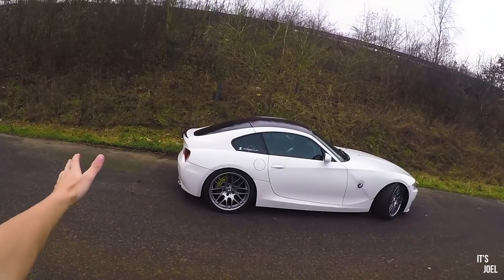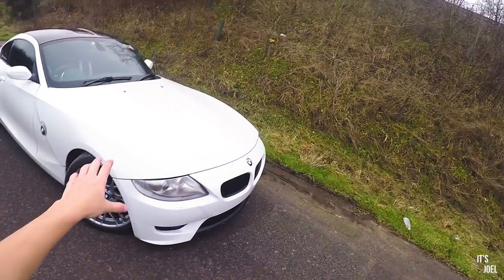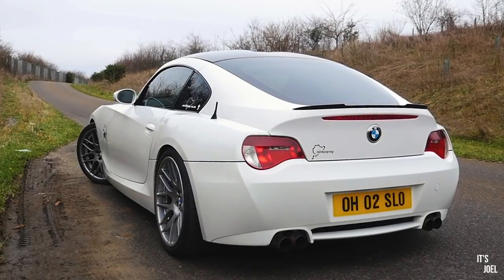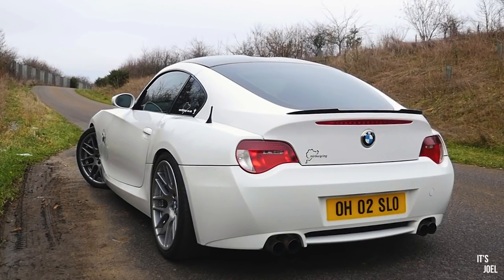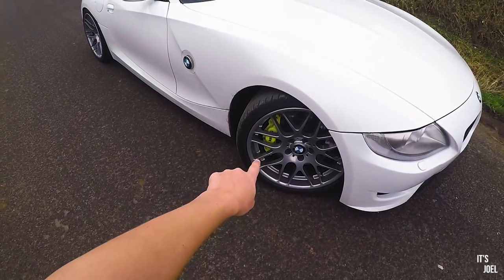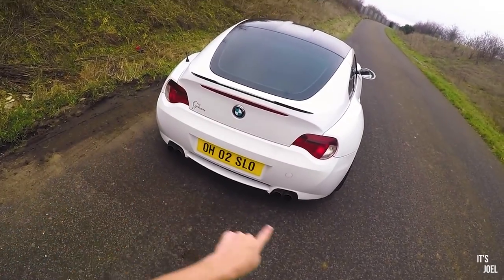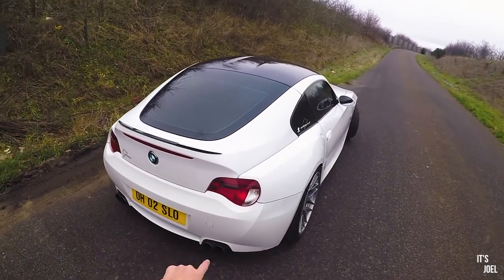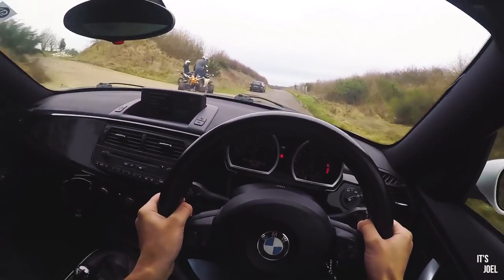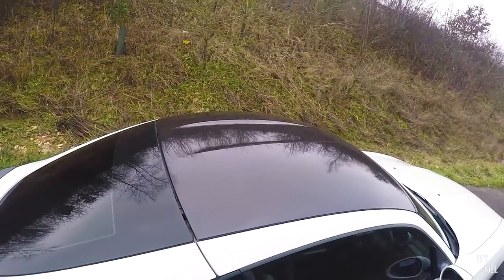I've jumped out of the Z4M Coupe now and I'm having a little look at the outside. Cosmetically a few bits have been done: these are original CSL wheels — no fakes. These acid-green calipers are AP Racing brakes. Differences from my Z4 — you can see quad pipes, which is standard on all Z4 Ms. This one has a cat-back exhaust, which is why it sounded so crazy on the inside, and also a lot of that is down to the intake as well.